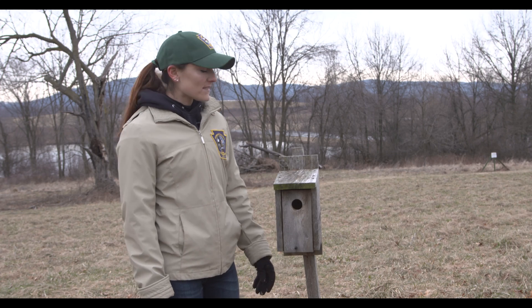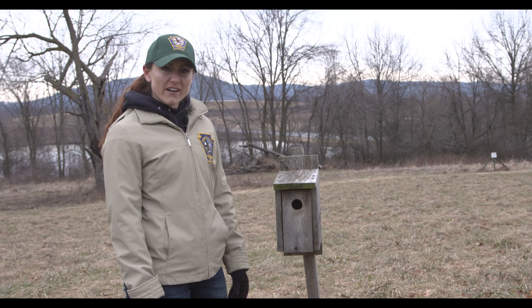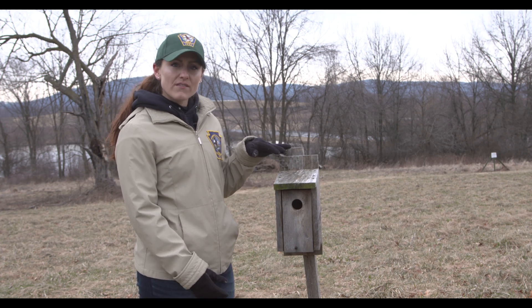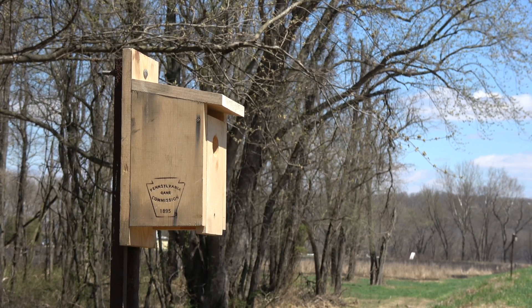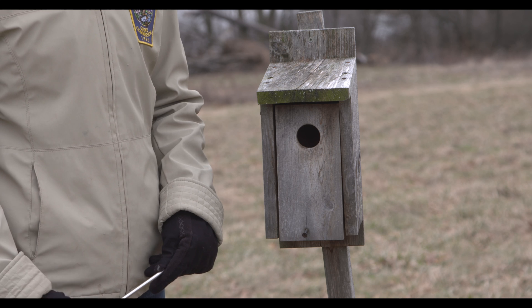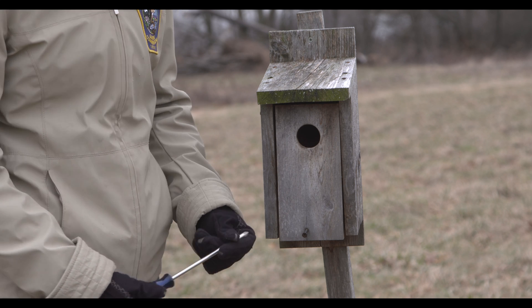This bluebird box is located in an open landscape away from brushy edges and wooded areas. When installing the box, make sure it is three to five feet off the ground and facing away from prevailing winds. New nest boxes should be installed by the end of February or the beginning of March. For existing structures already on your property, the best time to clean them out is at the beginning of March.